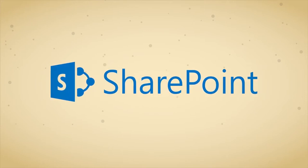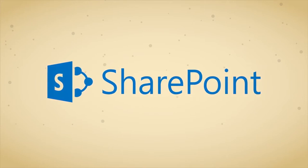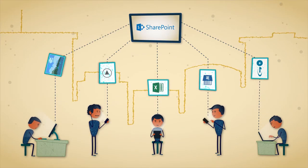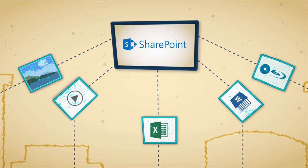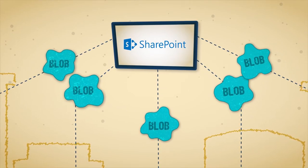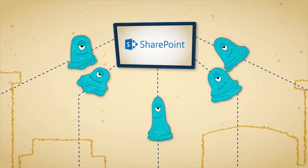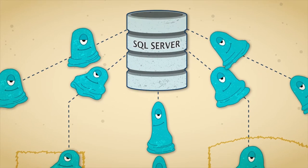SharePoint is a powerful collaboration platform we depend on to do our jobs. We put all kinds of content into SharePoint. Most content items are files — unstructured, they are technically referred to as binary large objects, or blobs. All this content is stored on SharePoint's database, SQL Server.